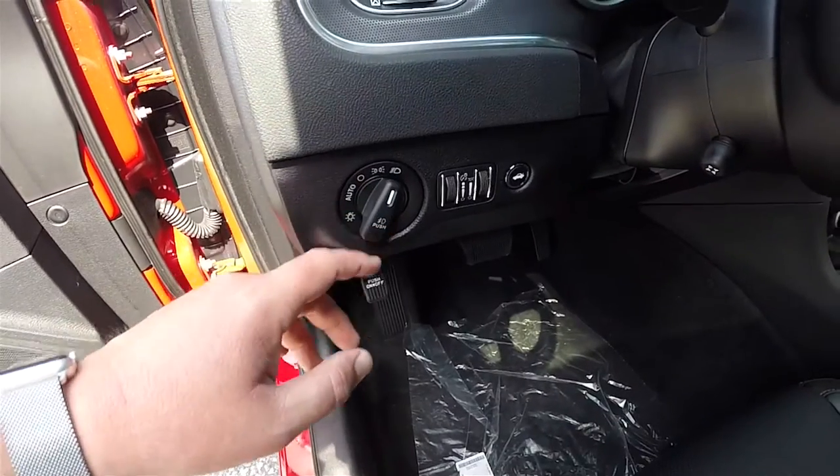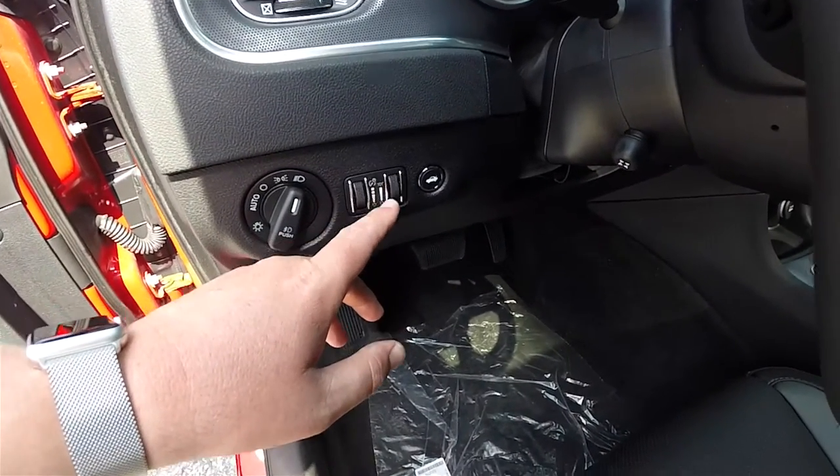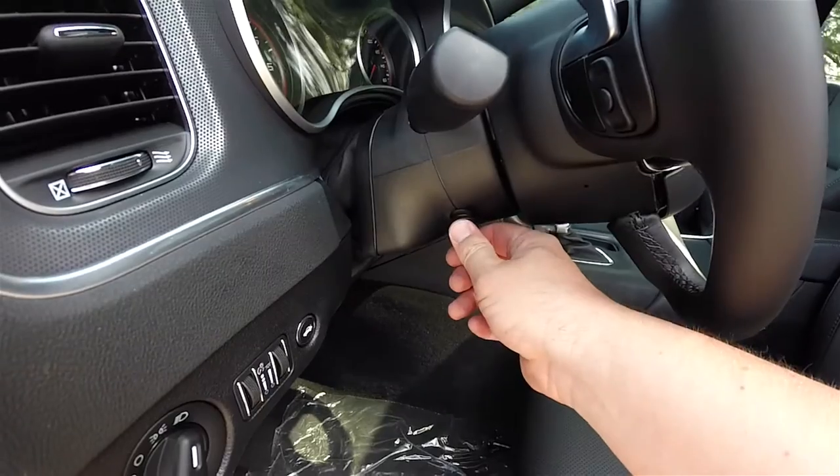Inside, you have automatic headlamps and fog lamps, your instrument panel dim switch, ambient light dim switch, remote trunk release, leather wrap, and power tilt and telescoping steering column.